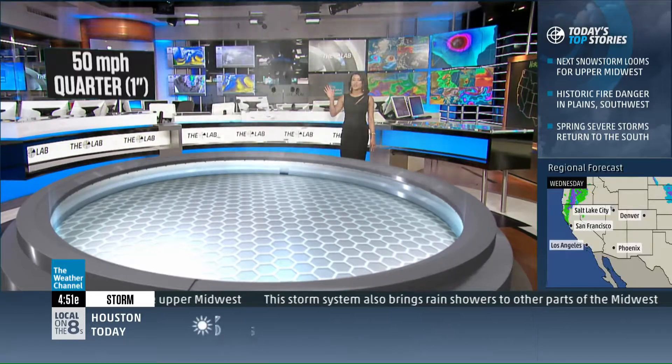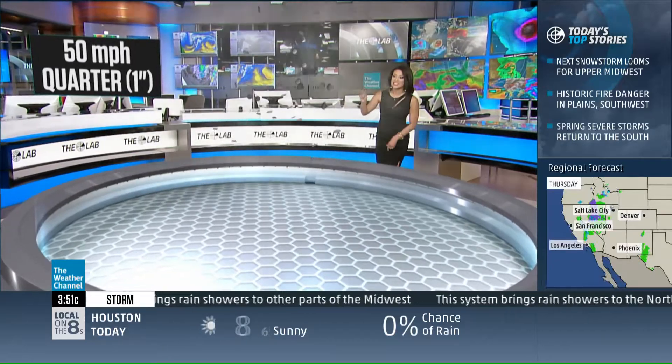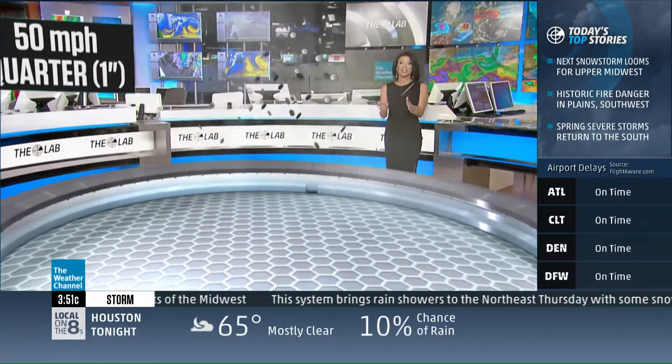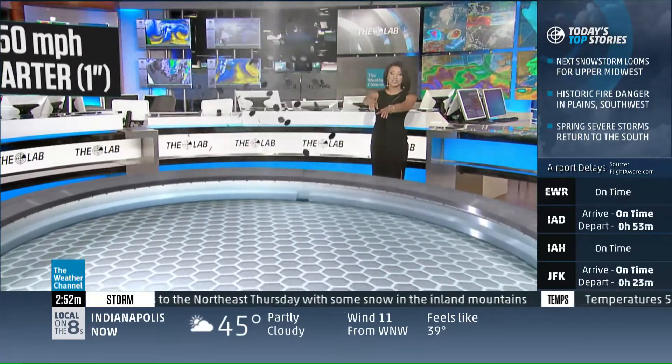Now let's go ahead and crank it up. We know that hail can get much larger. 50 mile per hour winds inside that thunderstorm updraft is needed to support quarter-sized hail. That's one inch in diameter, and that is considered severe — this is what we can expect with the severe wording inside those warnings that you see.